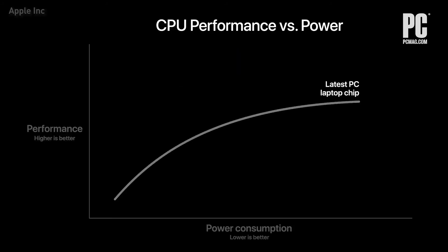Here is the CPU performance and power usage of the very latest PC laptop chip. And here's M1. At just 10 watts — the thermal envelope of a MacBook Air — M1 delivers up to two times the CPU performance of the PC chip. And M1 can deliver the peak performance of the PC chip while using just a quarter of the power.